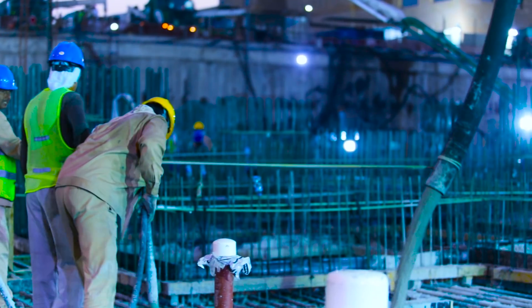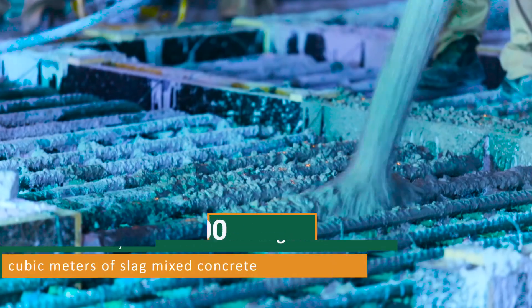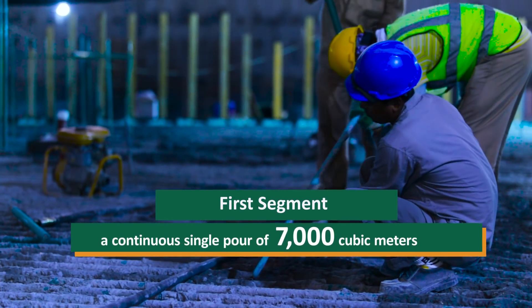Al-Hugate Group's raft foundation required 20,000 cubic meters of slag mixed concrete. In the first segment, a continuous single pour of 7,000 cubic meters was set to be delivered.